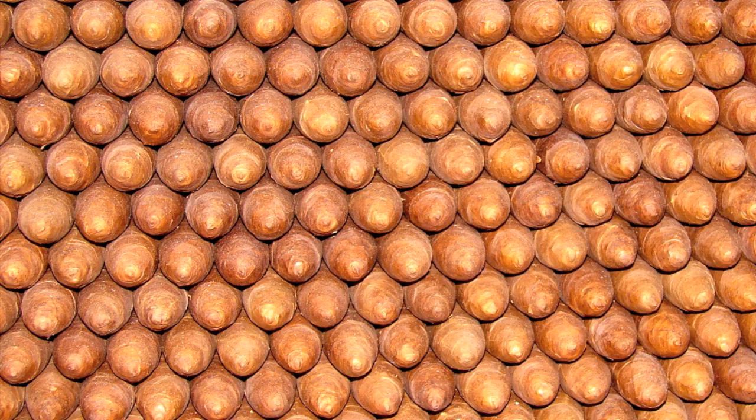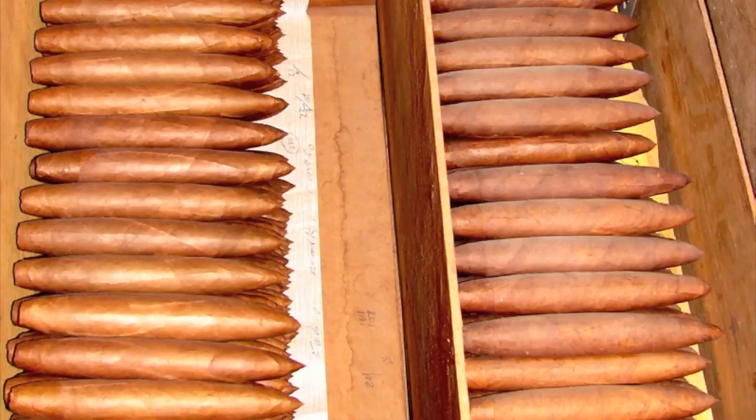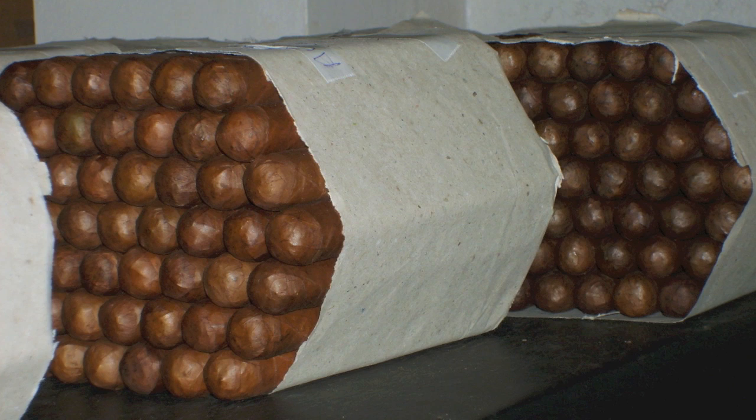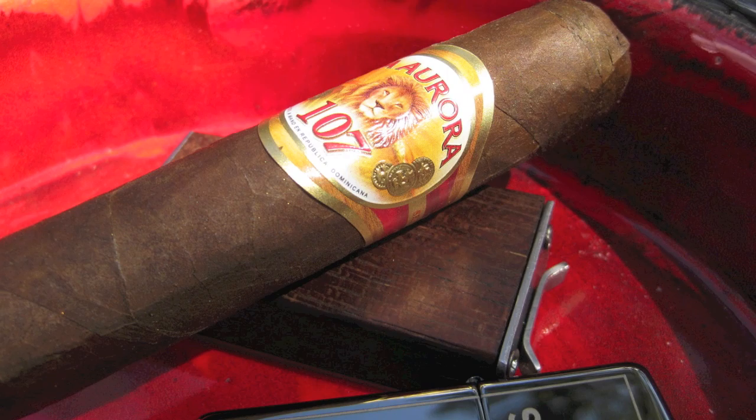It's only after undergoing all of these quality control processes that a cigar will qualify to take its turn resting in the aging rooms for 60 to 90 days, or even longer. These cigars wait their turn to proudly wear the company band and take their place in the lineup of premium handmade cigars.